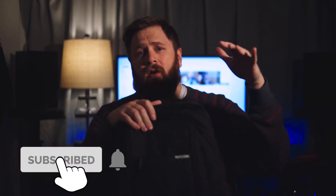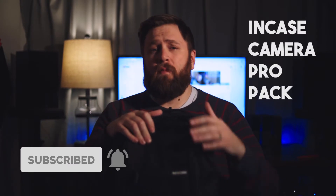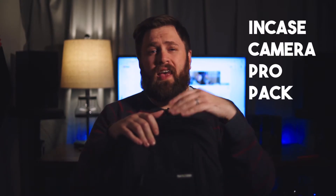What's going on everyone, Chuck here. In this video we're going to be talking about the Incase Camera Pro backpack — is it a good travel backpack for videographers, or does it fall into a different category? Let's talk about it. I was not sent this bag; I purchased it with my own money. On Amazon it was $120.70.